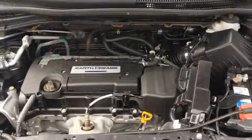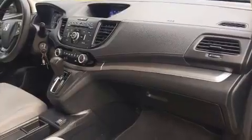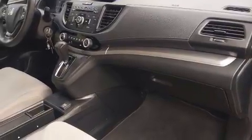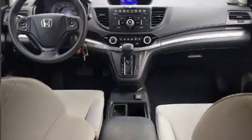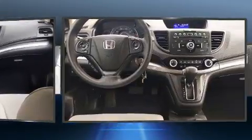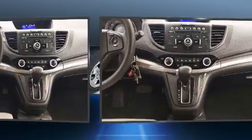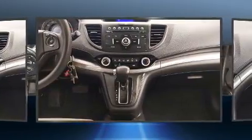Honda also prioritized safety and security with features such as dual front impact airbags with occupant-sensing airbag, front and side impact airbags, traction control, a panic alarm, and four-wheel disc brakes with ABS. Brake Assist technology provides extra pressure when applying the brakes.